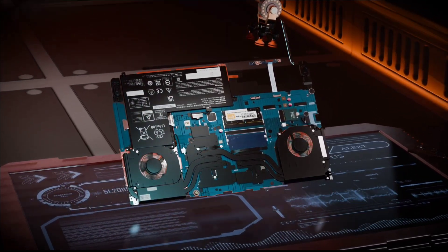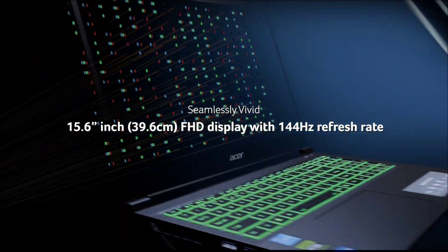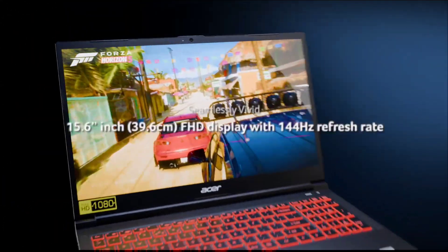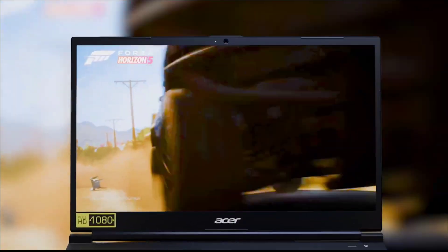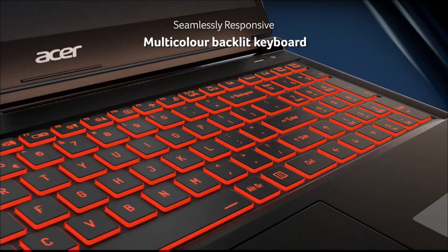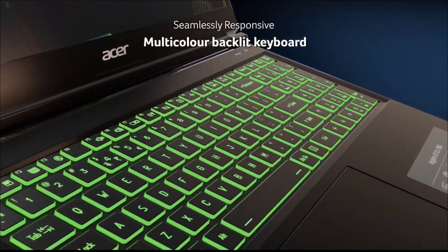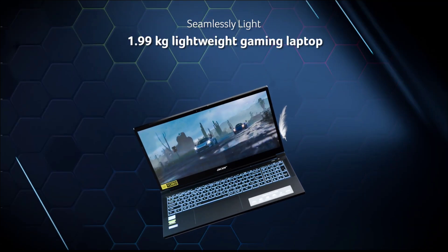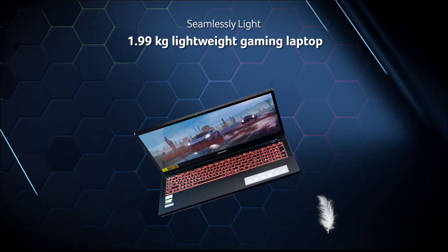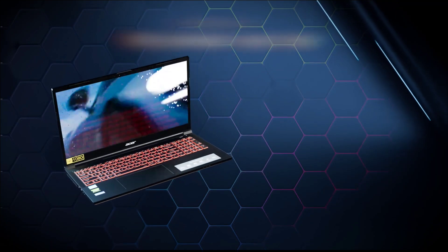It also features a beautiful 15.6-inch full HD IPS display with a 144Hz refresh rate, and offers up to 8 hours of battery life. Buy this laptop for its dedicated GPU that enhances model training and data visualization, high refresh rate display suitable for both work and entertainment, and ample RAM and storage for multitasking and large datasets. It's ideal for students who require a balance between performance and affordability, especially those working on graphics or simulation projects and interested in gaming.